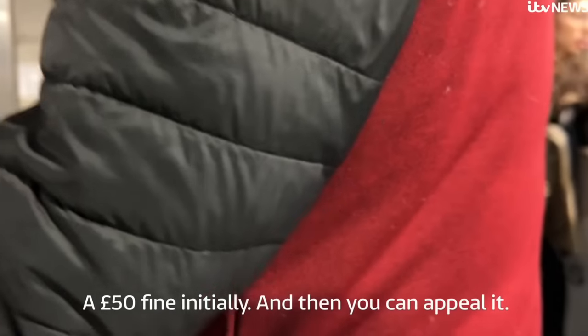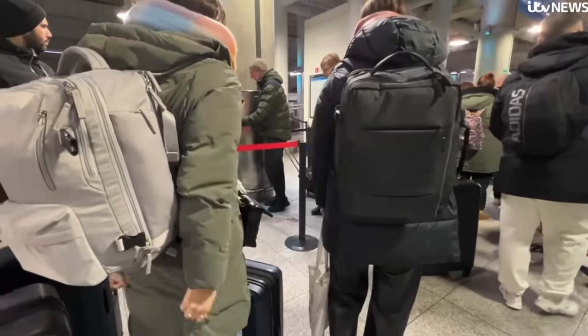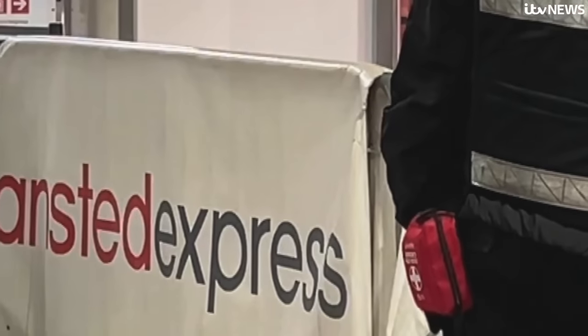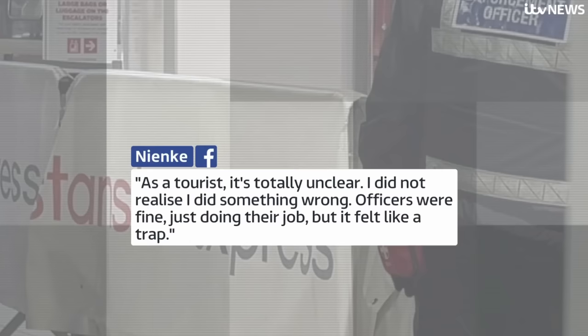When asked, Stansted Express declined to share the number of fines they give out, calling it commercially sensitive. But the latest available figures show that 16,000 people were fined in one year — back in 2019 — which works out to an estimated one and a half million pounds in fines. On social media, a Stansted Express passenger wrote: "As a tourist, it's totally unclear. I did not realise I did something wrong. Officers were fine just doing their job, but it felt like a trap." If Stansted really wants to be a London airport, it needs to operate its trains like the rest of the capital's trains.